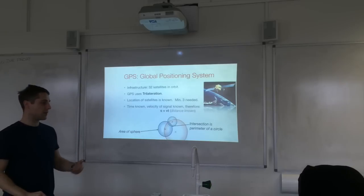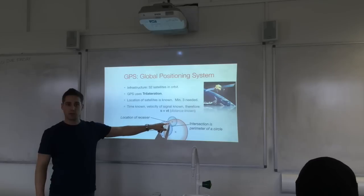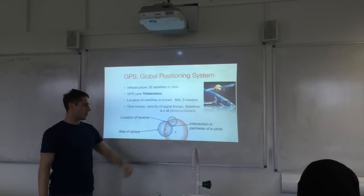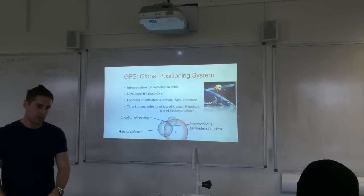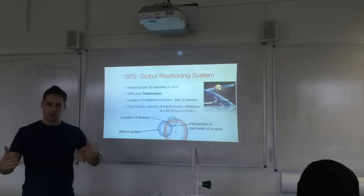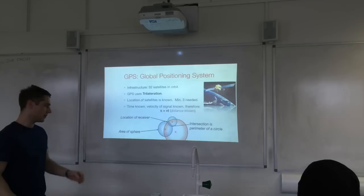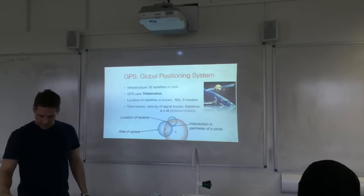Bringing in a third satellite, the intersection of the three spheres' surface areas gives you a point. In reality it gives two points, but with four satellites you can get down to one position, especially if you want to know your altitude. That's GPS.